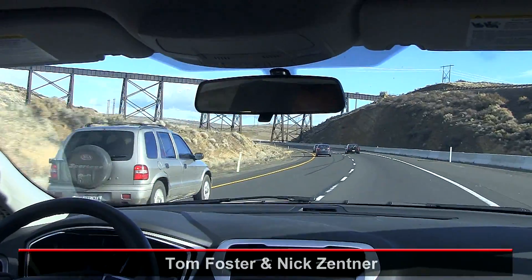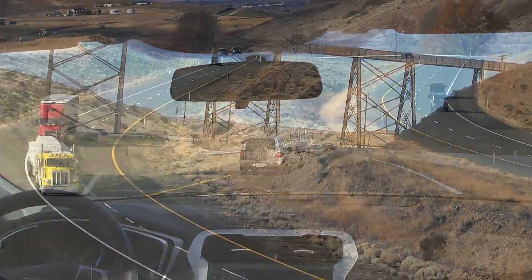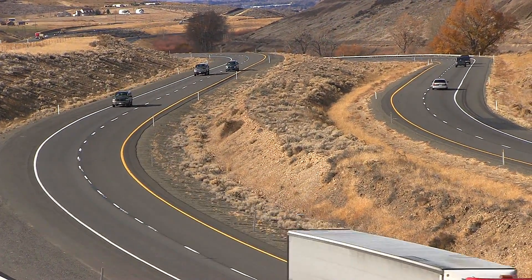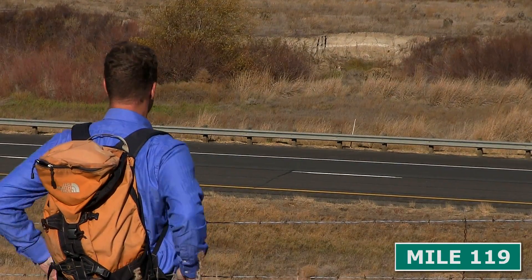I-90 east of Kittitas, near the old Milwaukee Railroad Trestle. The freeway rolls through Johnson Canyon here, but look carefully at milepost 119 — it's going to go by quick. A brilliant white layer just above the creek bed.